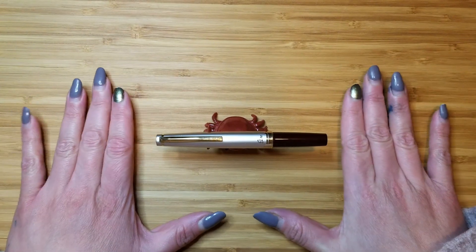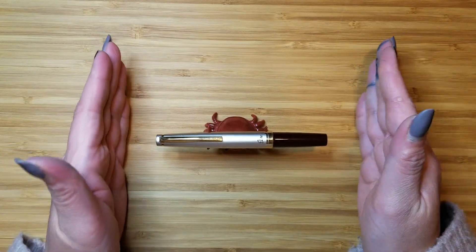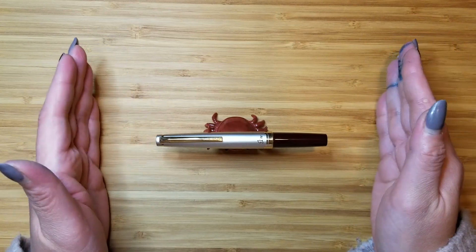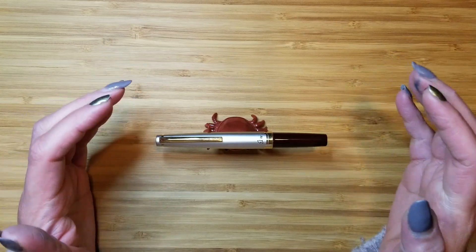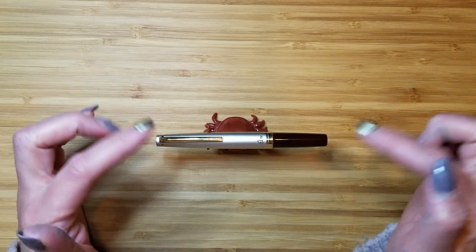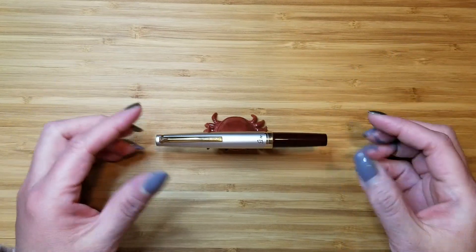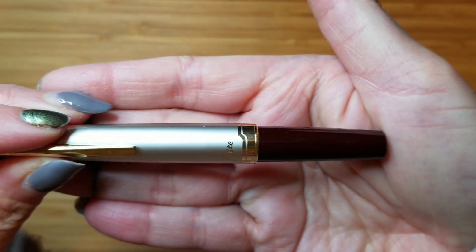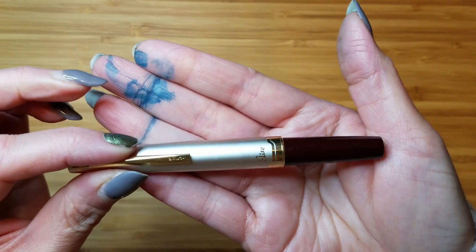I am doing a bit of a pen review today. This is the Pilot Elite 95S, also known as the Pilot E95S here in the States. It really just depends on where you purchase it from. Due to some licensing issues, you can only get this as an E95S here in the U.S., but it's the exact same pen.